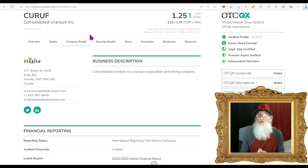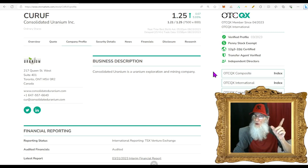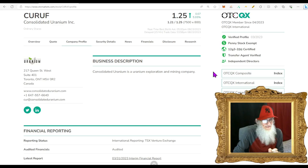The news is about a spin-out: they're taking their uranium projects — eight or nine of them — putting them all together and spinning this out onto a major exchange. Shareholders get free dividends. Even if you're not interested in the dividends, a lot of other people are, and that's going to be the driving force getting this stock moving. Ticker CURUF finished the day at $1.25 with almost 6% gains. They've got every green tick we could hope for: verified profile, transfer agent verified, penny stock exempt, and independent directors.